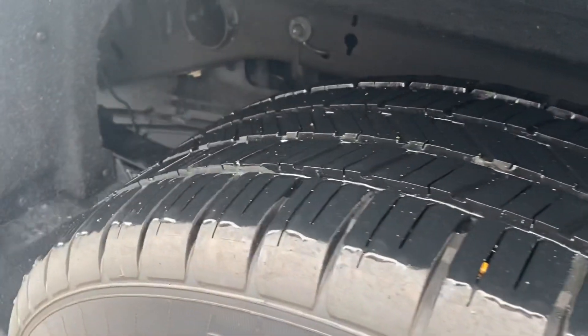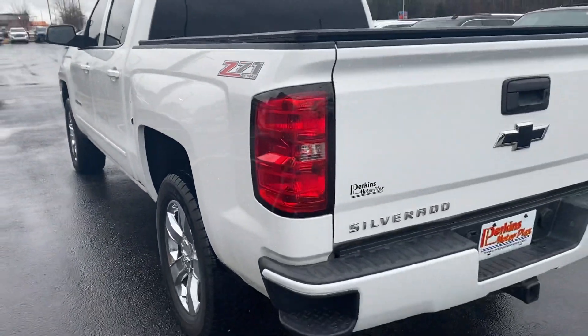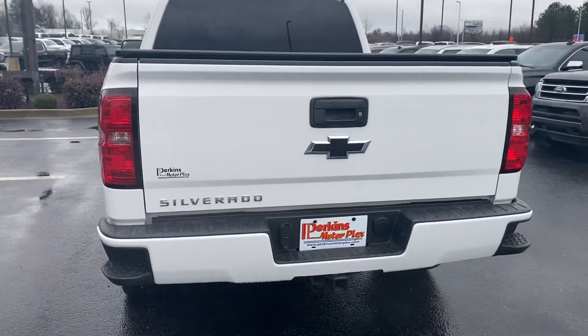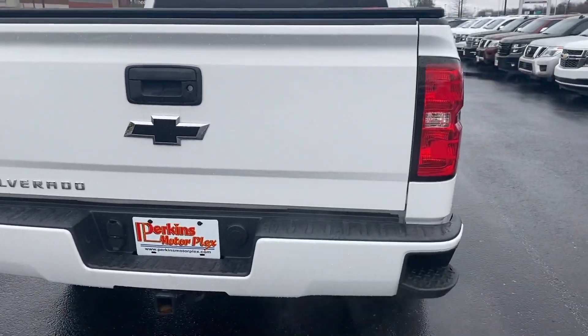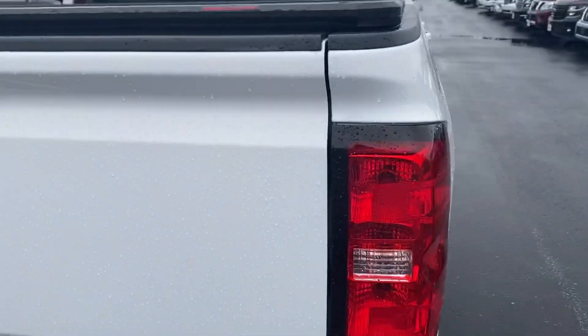Tire tread all the way around is fantastic. Painted-to-match rear bumper, tow package — and yes, I did unlock it. Got the bed liner in there as well.